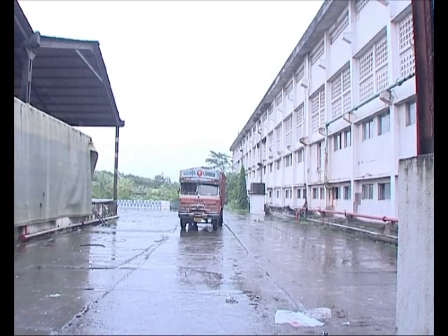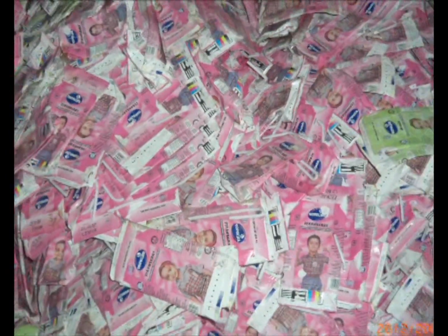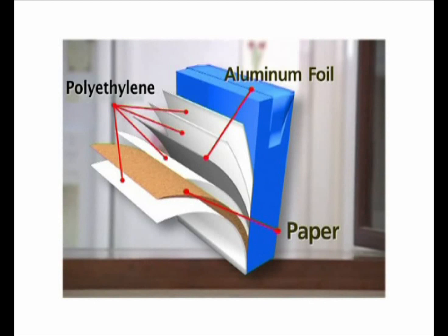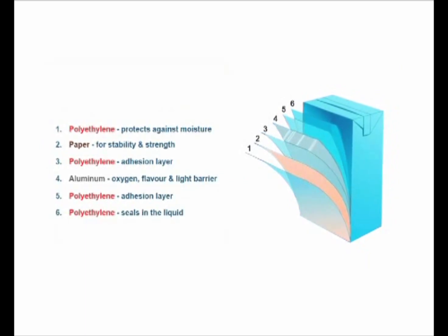The packs are then sent to a paper recycling plant or a paper mill. The pack is primarily made from high-strength paper fibre, and paper mills find it economical to recover virgin fibre from used packs as against importing virgin pulp. The other components of the pack are polyethylene and aluminium foil. While paper gives the package stability and strength and provides the surface for printing attractive designs, the other materials are equally necessary for protecting the contents.